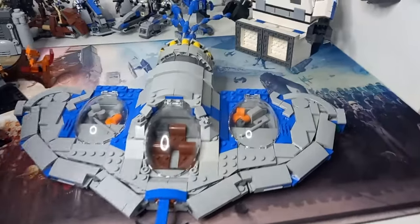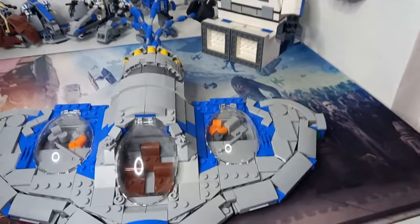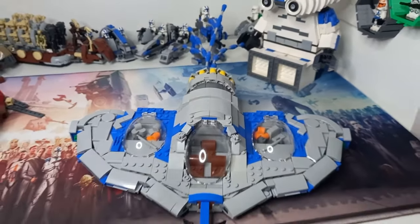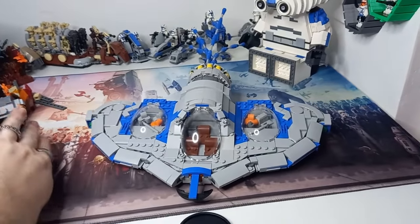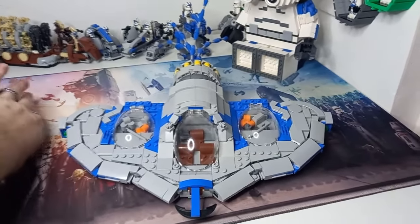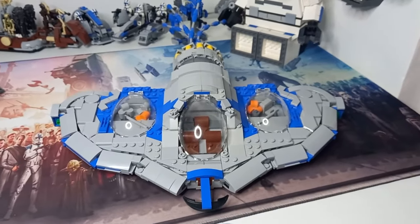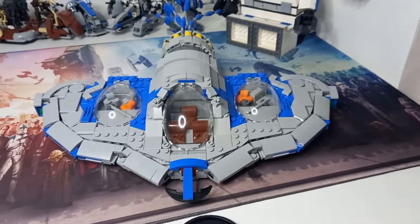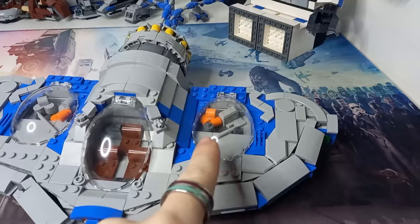Please do ignore the mess off to the side. I have a few MOCs that I haven't yet broken apart and the only problem with having a bigger desk is it means I can make a lot more mess and not have to deal with it until it gets bad. But I have finished the bongo.